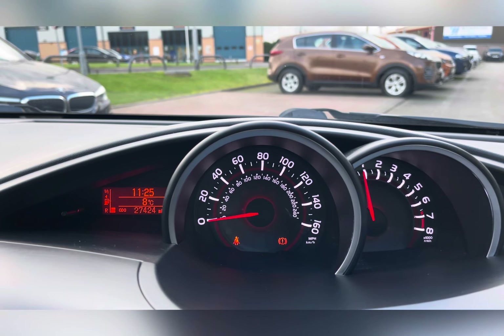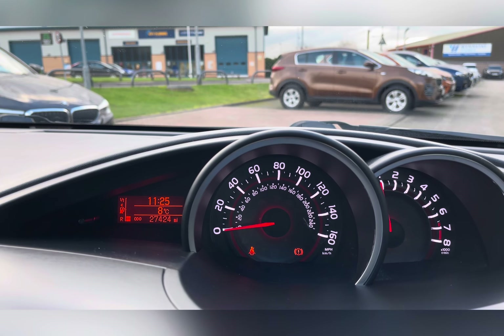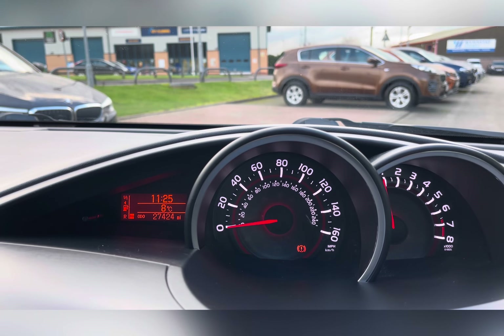Taking a look at your dash, which is located in the centre of the dashboard, you can see that this car has done 27,424 miles — however this is subject to change.